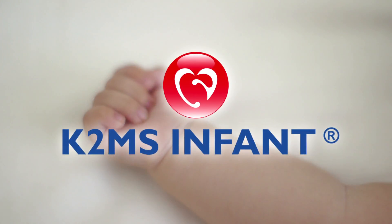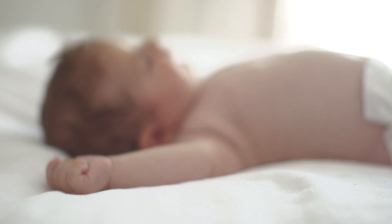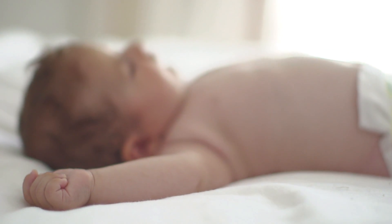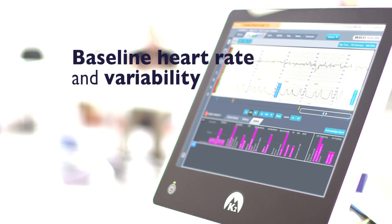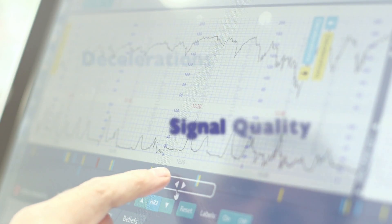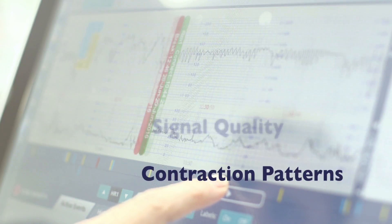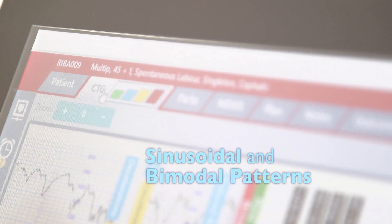So Guardian is the communicator, but now let us tell you about Infant. For the first time ever, we've computerised interpretation of the fetal heart rate monitoring during labour. Infant is an expert at the bedside, working 24 hours a day. Infant assesses the same features of the CTG that a human expert would: baseline heart rate and variability, accelerations, decelerations, signal quality, contraction patterns, pushing, and sinusoidal and bimodal patterns.